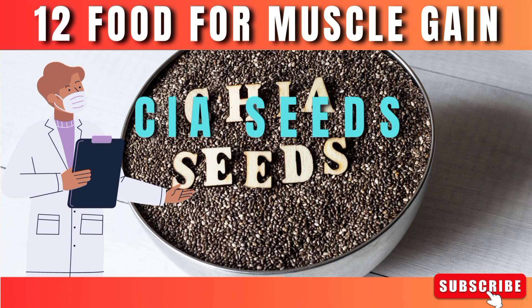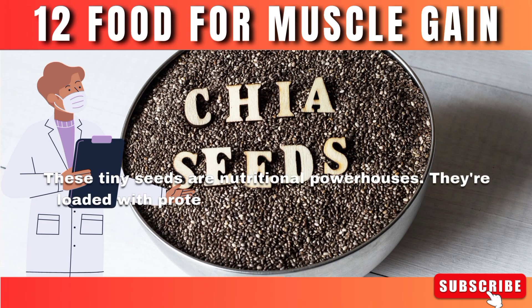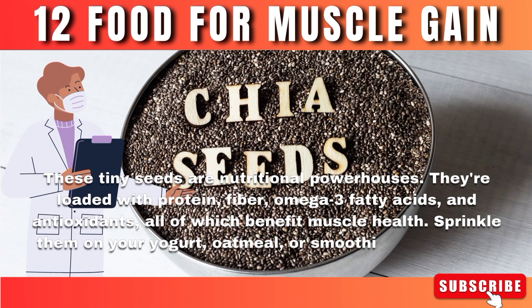Number 10: Chia seeds. These tiny seeds are nutritional powerhouses. They're loaded with protein, fiber, omega-3 fatty acids, and antioxidants, all of which benefit muscle health. Sprinkle them on your yogurt, oatmeal, or smoothies for an extra nutritional boost.